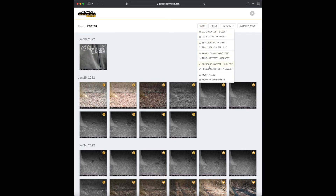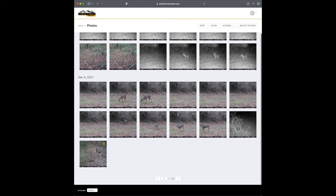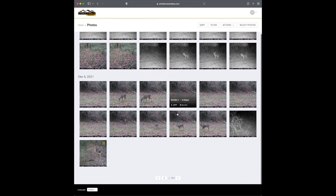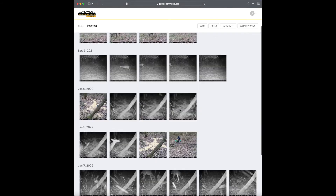If you hover over a thumbnail it gives you the date, time, moon phase, and temperature. To do an HD upload request, just click the image, click Actions, Request HD File, then Submit. You'll get a little gray HD icon on the thumbnail top right while it's processing. Once complete it turns yellow to let you know you've got an HD file. You can also sort your pictures by time, date, pressure, or moon phase - it shows you all the movement by moon phase, which is a really cool feature.